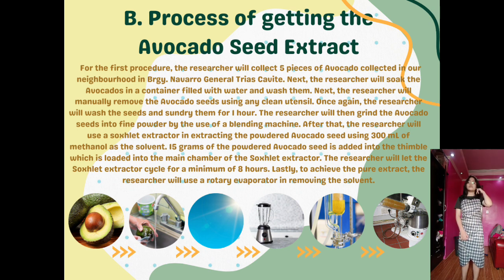Part B: Process of getting the avocado seed extract. The researcher will collect five avocados from Barangay Navarro, General Trias, Cavite. Next, the researcher will soak the avocados in water and wash them, then manually remove the avocado seeds. The seeds will be washed and sun-dried for one hour, then ground into fine powder using a blender. The researcher will use a Soxhlet extractor with 300 ml of methanol as solvent, loading 15 grams of powdered avocado seed into the thimble, and let the extractor cycle for a minimum of eight hours. Lastly, a rotary evaporator will be used to remove the solvent and achieve the pure extract.